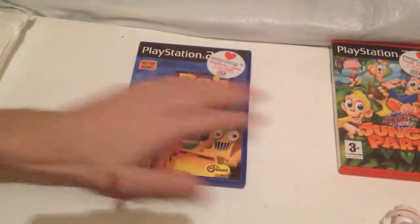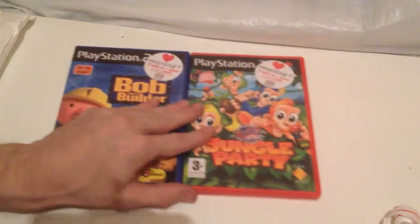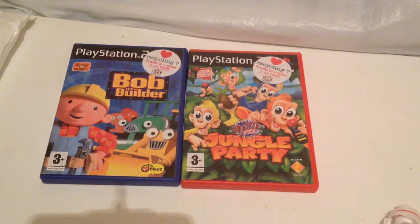There you go, that's today's pickups. Let me know if you'd like to see any gameplay videos of these in the comments section down below. Thanks for watching, see you on the next one.